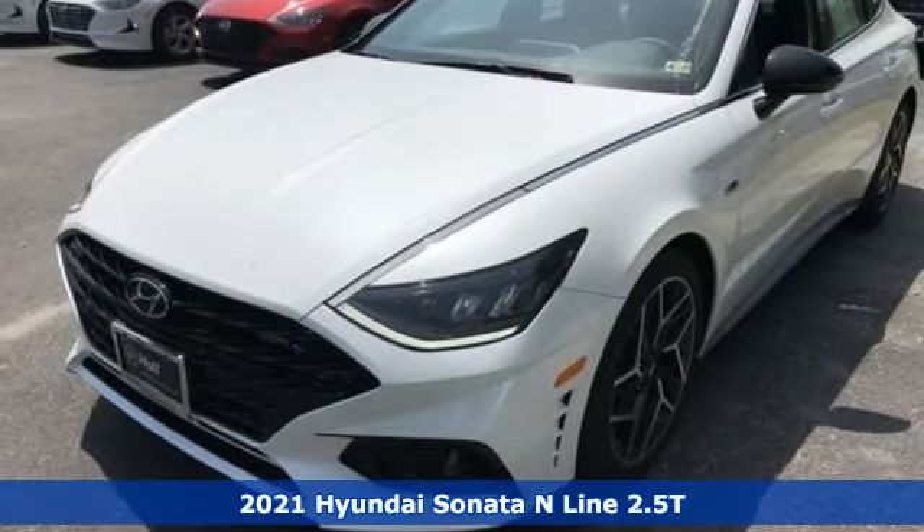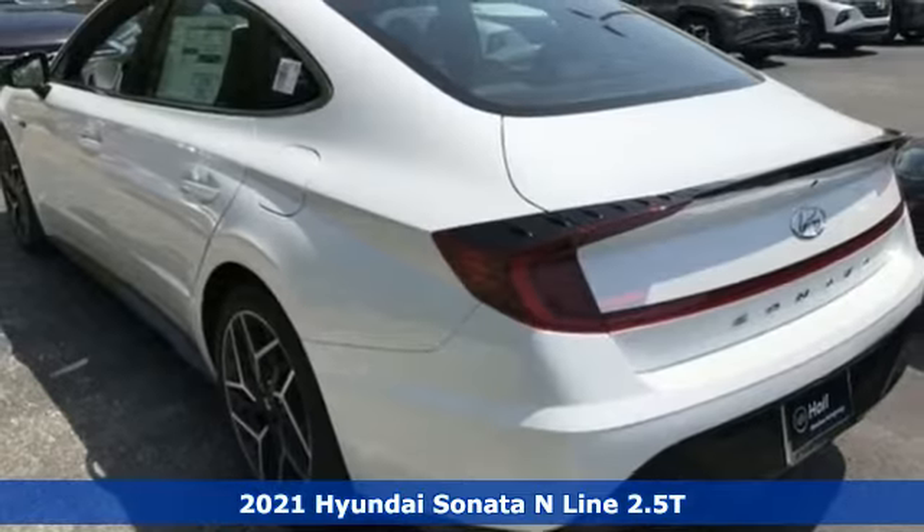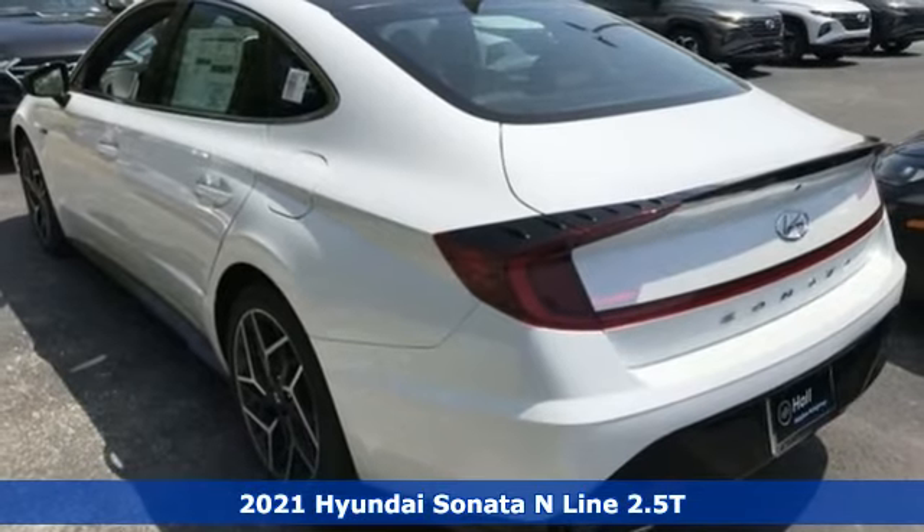It's the new 2021 Hyundai Sonata. Challenging convention to find a better way — it's the Hyundai way.